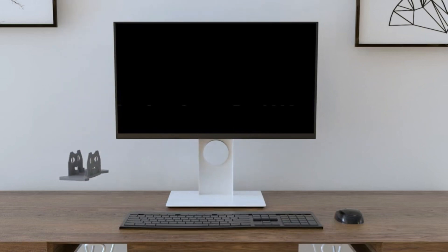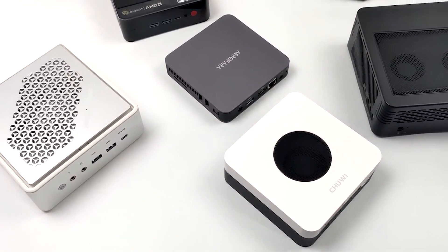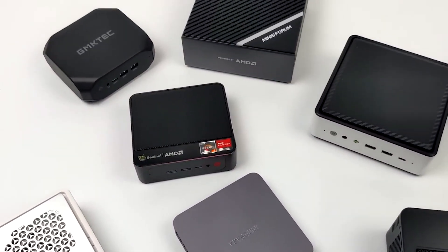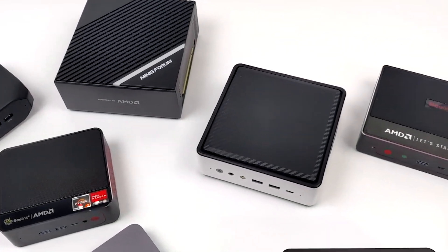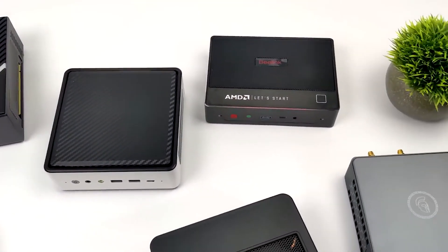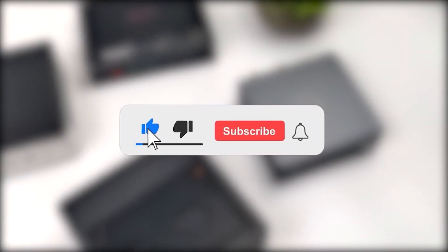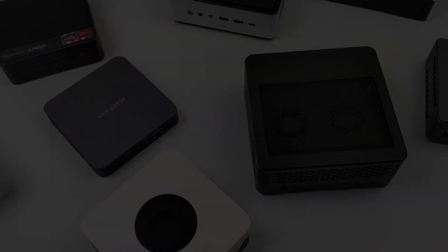There you have it — our countdown of the top 10 gaming mini PCs that are redefining gaming performance and power. Whether you're a competitive gamer or a content creator, these mini beasts have you covered. Which gaming mini PC is your favorite? Let us know in the comments below. If you found this video helpful, don't forget to give it a thumbs up and subscribe for more tech-packed content. Until next time, may your frame rates be high and your victories plentiful.